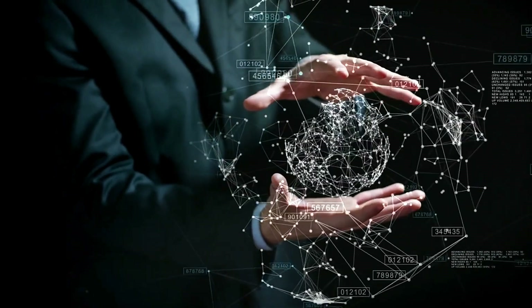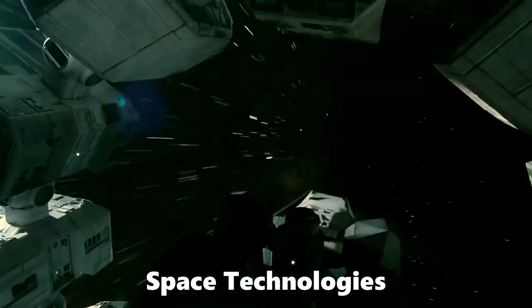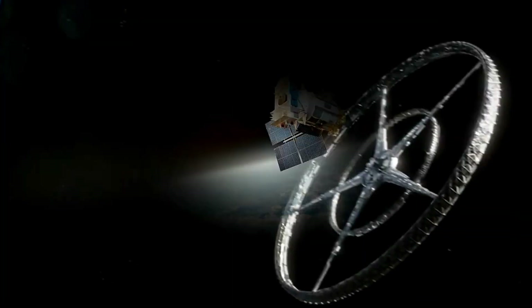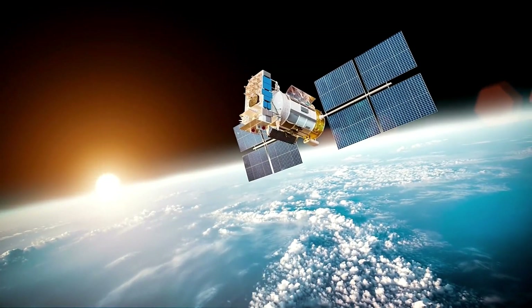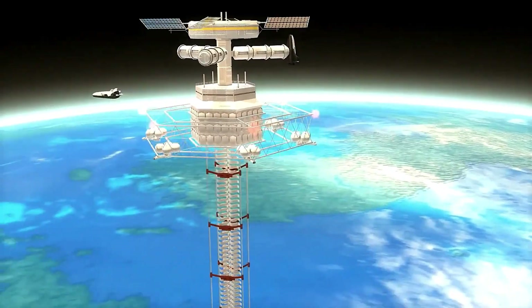Hello everyone and welcome to your favorite channel. Today we'll be talking about 5 amazing space technologies. Don't forget to like and subscribe to my channel to remain updated. I hope you enjoy the video and let's get started.